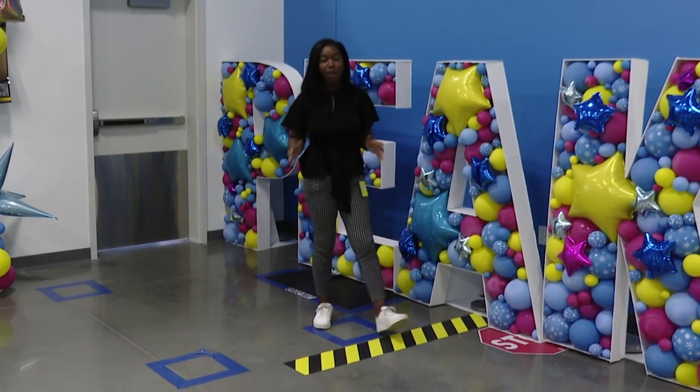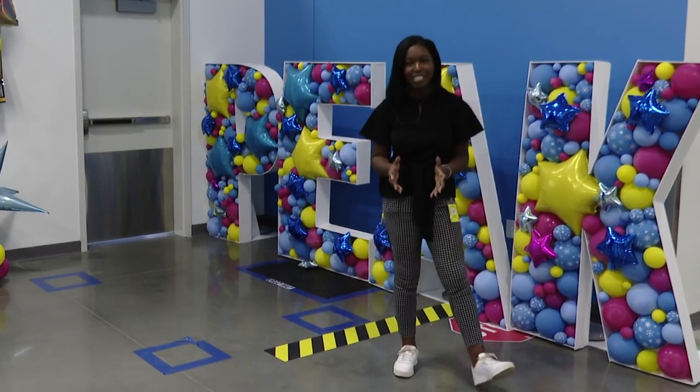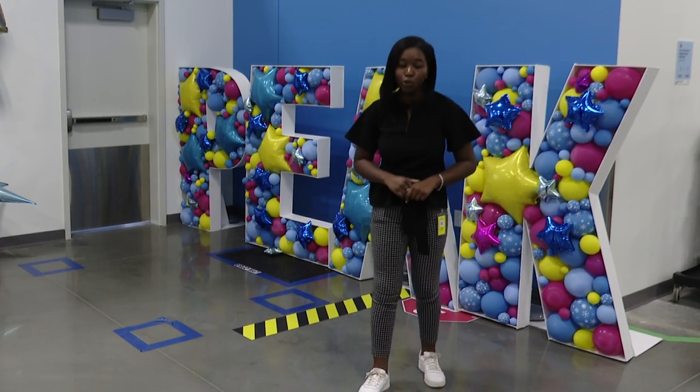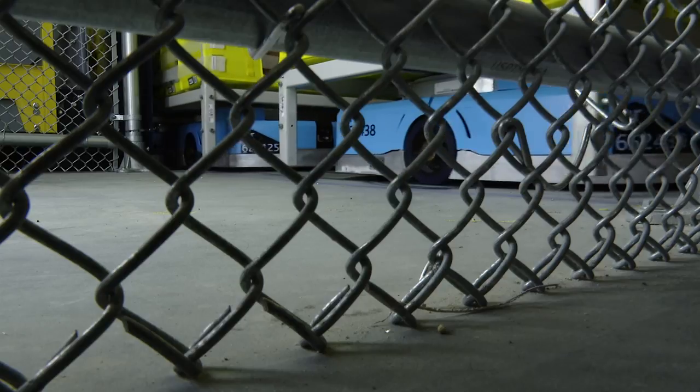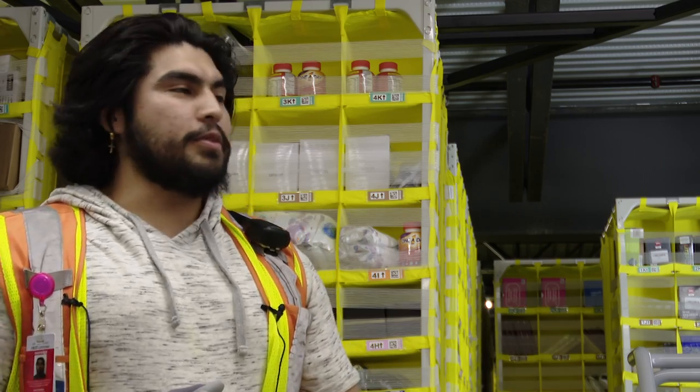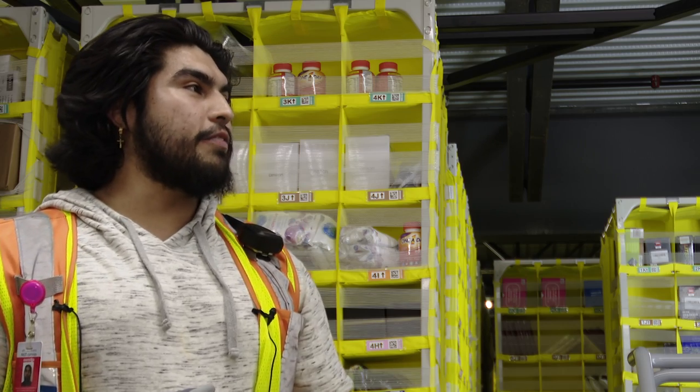Well, these balloons aren't just for show. Amazon is in their peak season, and this building houses millions of packages before they land on your doorstep. Pick, pack, and stuff. There's a lot of great deals on Amazon, so it gets very, very busy.